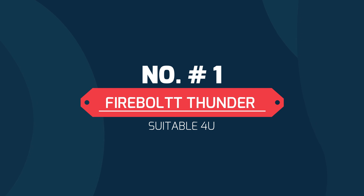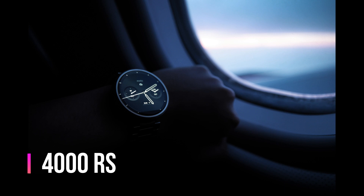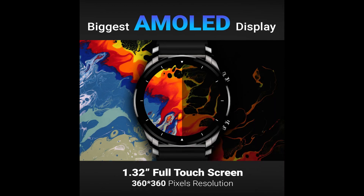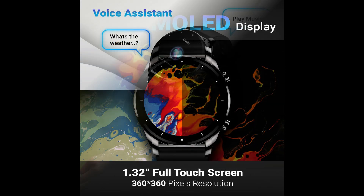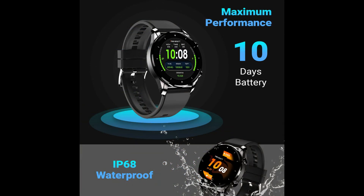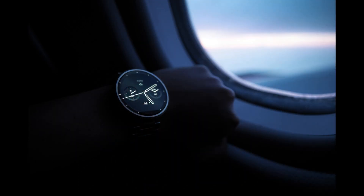The first smart watch on our list is the Firebolt Thunder. If your budget is around 4000, this will be best for you. It features a 1.32 inch AMOLED LCD full screen touch display with Bluetooth calling, speaker, and mic. You also get a health monitoring system, 10 days battery life, built-in games, and IP68 water resistance rating, which means no issues with splashing. It also has 30 plus sports modes.